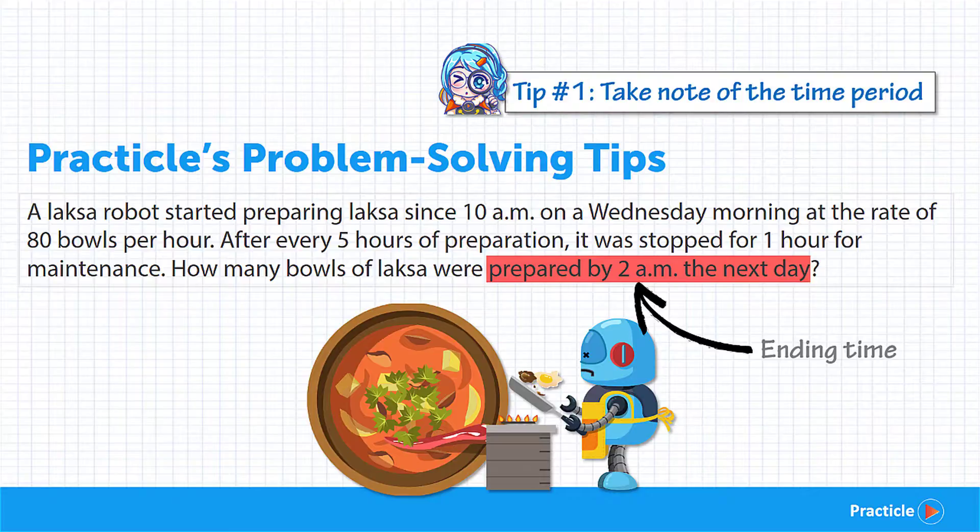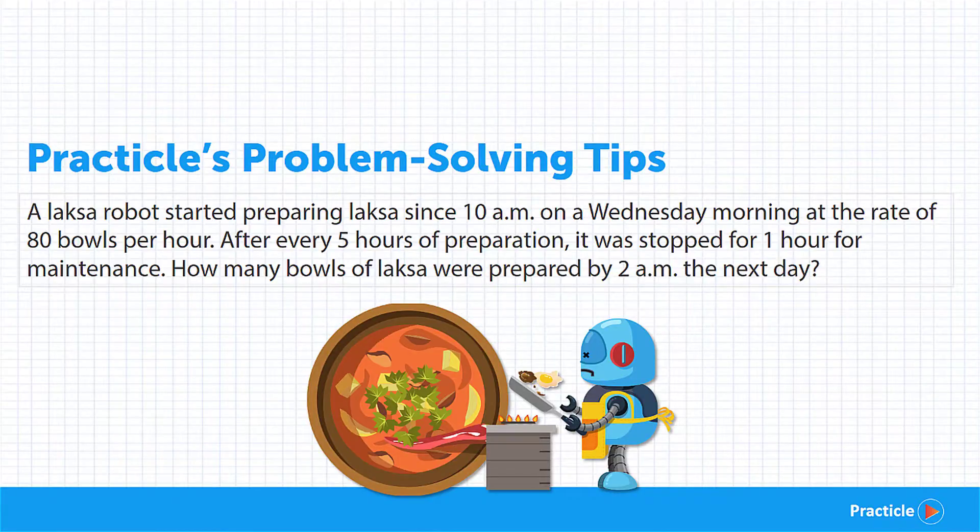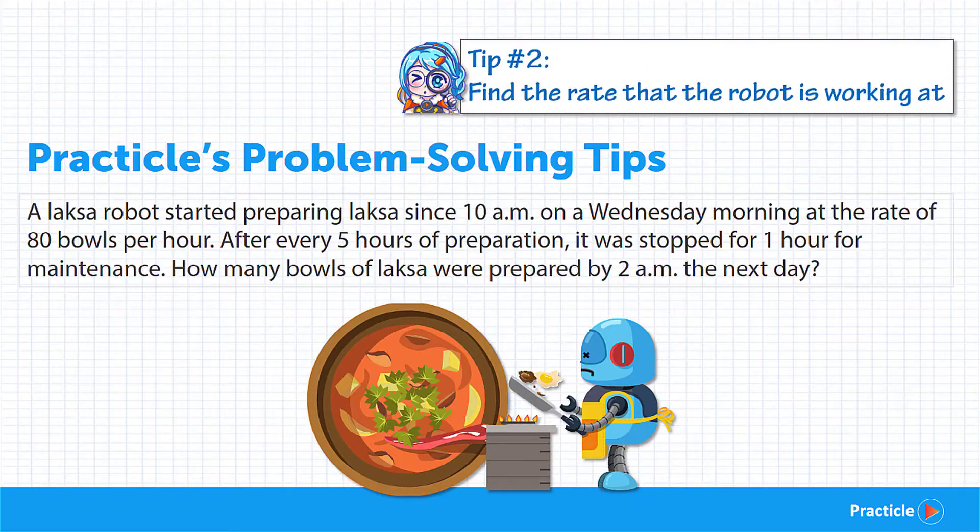So far so good? Now the next thing we need to know is the rate of the Laksa robot. Since we're talking about rate, how many bowls of Laksa can it produce in 1 hour? 80 bowls! And that's actually quite fast. Remember that there are 60 minutes in an hour, so preparing 80 bowls of Laksa in 1 hour means the Laksa robot makes more than 1 bowl of Laksa every minute.